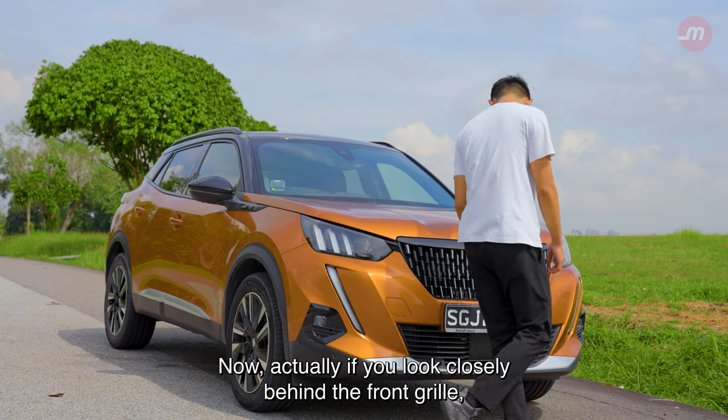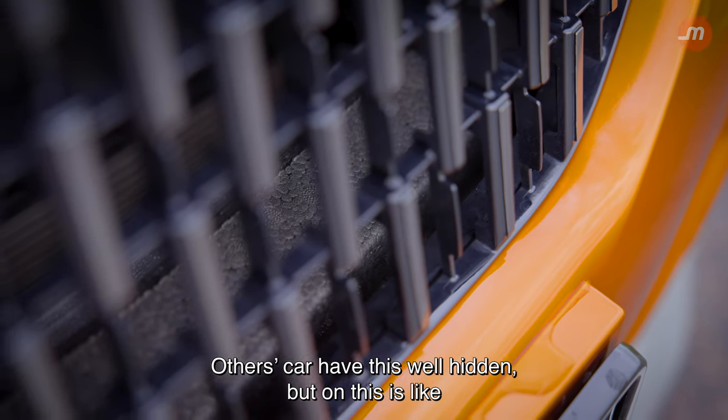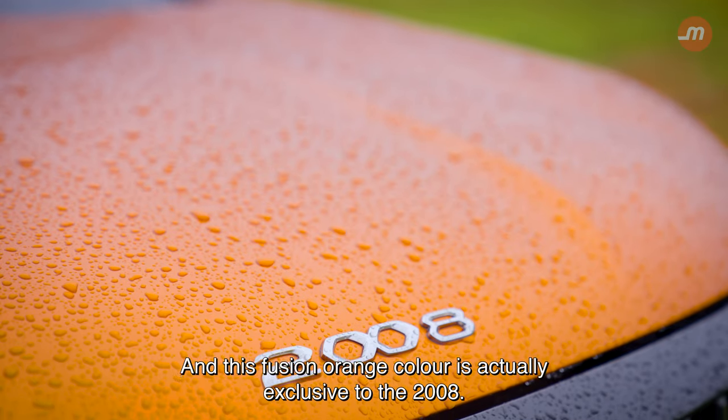If you look closely behind the front grille, you will notice some foam-insulating material. Other cars have these well-hidden, but on this one, you can see it right there. And this Fusion Orange color is actually exclusive to the 2008.